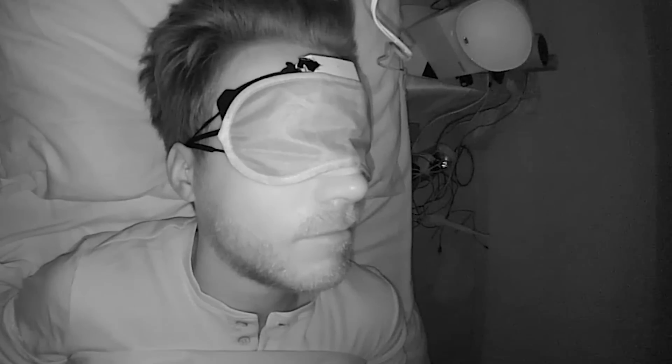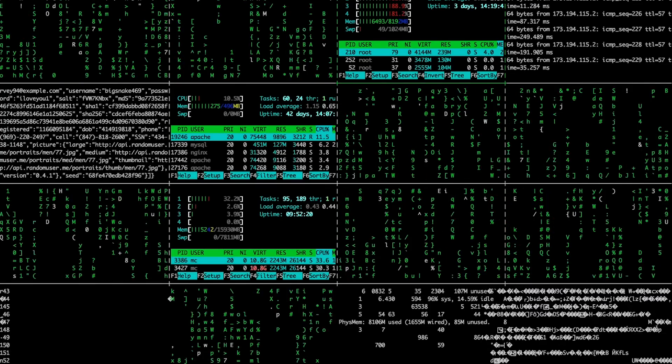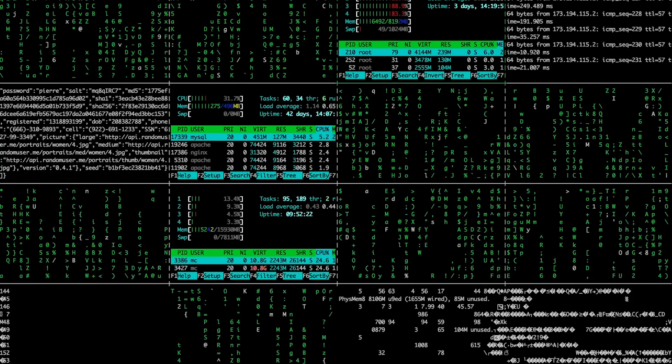Most of the time it picked up on a lot of my awake time, though it sometimes detected a bit too much of it. To get an even more objective view, let's calculate some statistics regarding the consistency between the sleep stages of the Fitbit Sense and the EEG device.